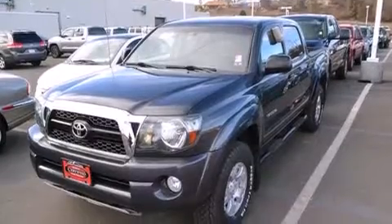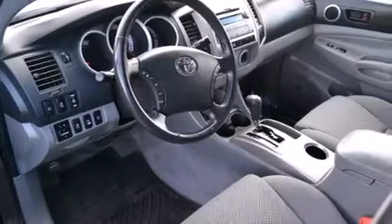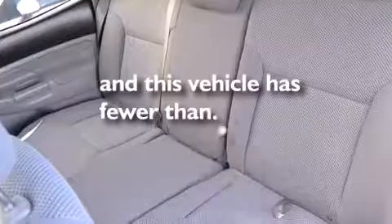All of the following features are included: air conditioning, a split folding rear seat, a CD player, front side impact airbags, a traction control system, an anti-lock braking system. And this vehicle has fewer than 40,000 miles on the odometer.